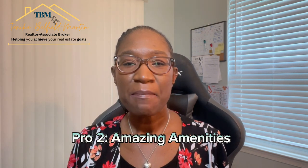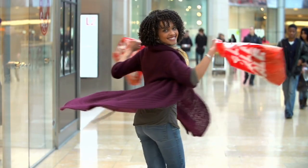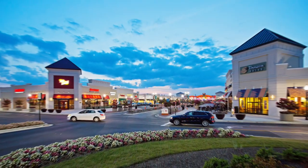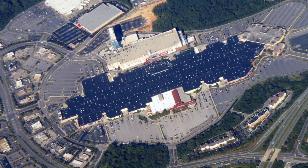Pro number two is the amenities. The Odenton Severn area is home to a plethora of shopping and dining options, including the popular Waugh Chapel Town Center. From designer boutiques to national retail chains, you'll find everything you need here. The area is also about 15 to 20 minutes to Arundel Mills, which is booming with shops and entertainment as well as the live casino.